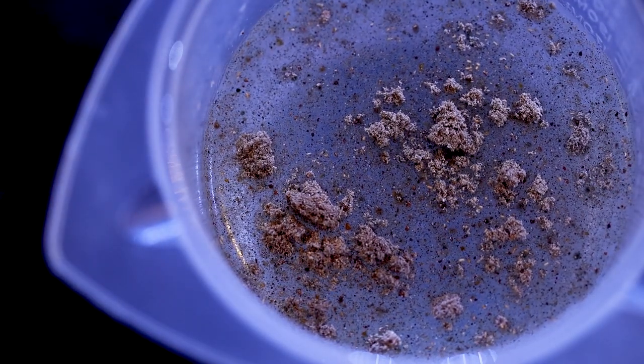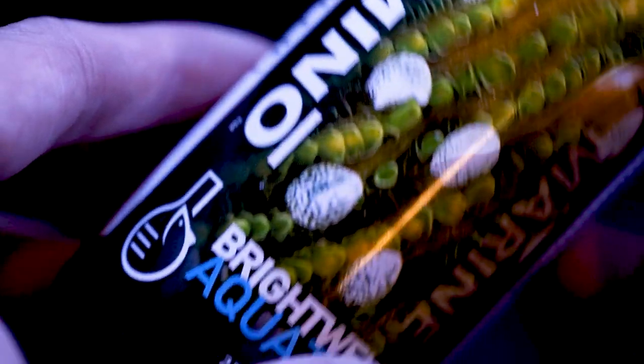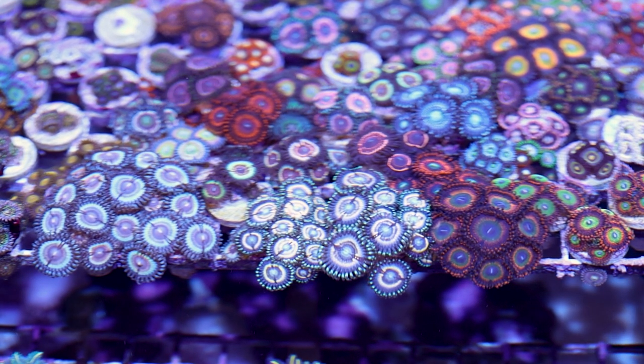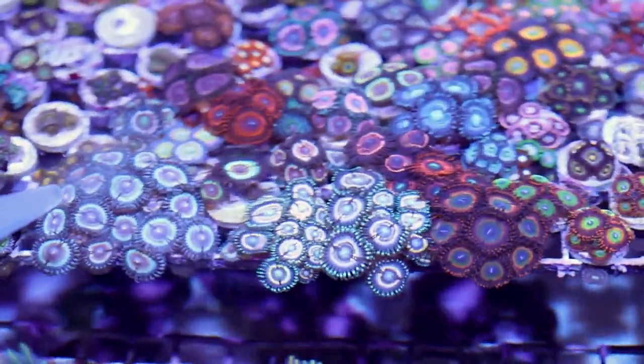I mostly keep tangs in my system because they're like the cows of the reefs — they graze algae all day and thus create waste all day. The tank stays clean, clear of algae, and now there's nutrition for the Zoanthids. For those with tanks too small for tangs, I recommend feeding your tank. You can use solids such as Benepets or Reef-Roids, but liquid supplements work best for Zoanthids since they're able to absorb it through their tissue. I personally use Brightwell products. Pick one, underdose the instructions, and see how your tank responds over the course of a few weeks. If there's no adverse side effects such as an increase in algae growth, go ahead and increase the dose. Repeat until you eventually reach the suggested dosage on the bottle.